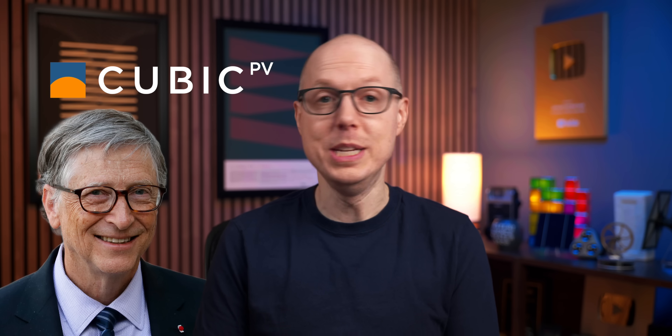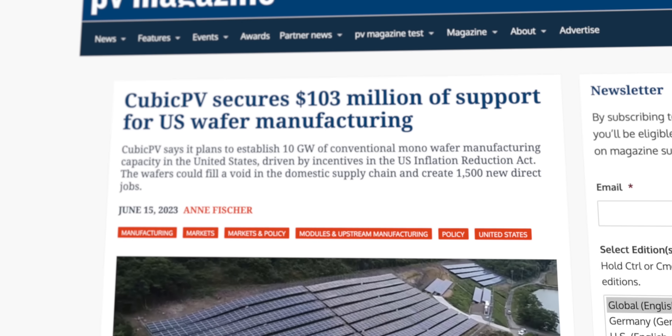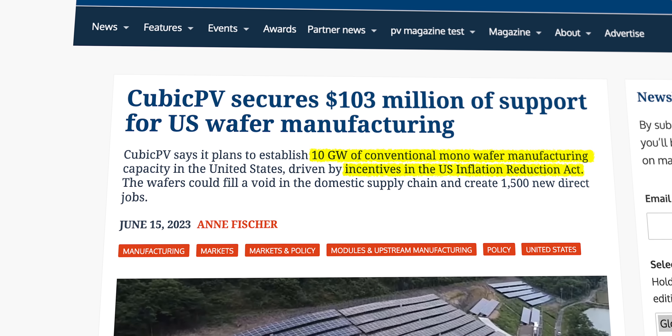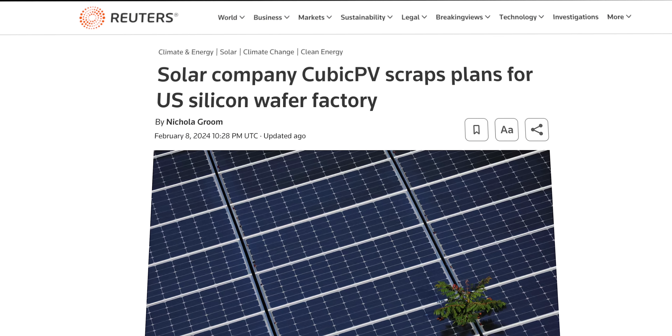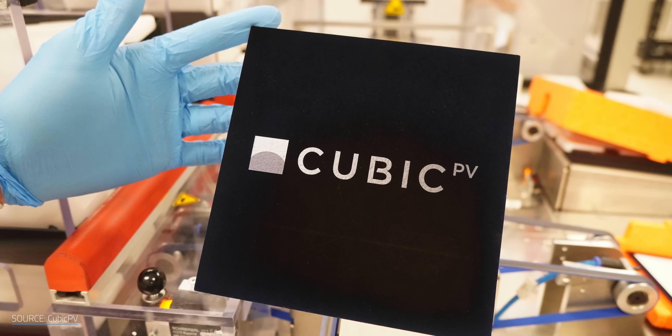But it's not all good news. We need to talk about Cubic PV. The company is backed by Bill Gates, and given his green tech investing record, it's up to you if that's a good thing or not. Just days after my 2023 solar panel update video was released, Cubic PV announced that thanks to incentives in the Inflation Reduction Act, it was going to build a 10GW conventional monowafer factory — set to fill a supply chain gap in North America and create an estimated 1,500 green energy jobs. Cubic PV recently announced it's shifting to tandem perovskite cells instead, abandoning the wafer factory in the process. A major company ran the numbers and was so confident that perovskite tandem cells were the future that it abandoned silicon wafer plans midstream.